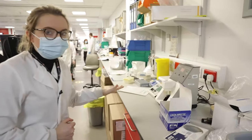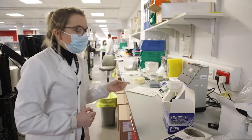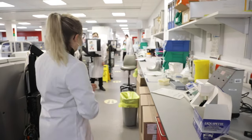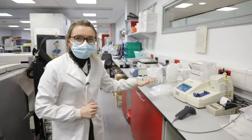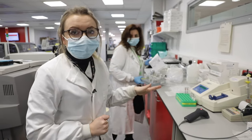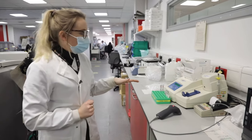Here we've got the sweat test machines, where we measure sweat chloride and sweat conductivity, and we do that to diagnose cystic fibrosis. Here we've also got an osmometer, which uses serum and urine osmolality — both can be measured using this machine.